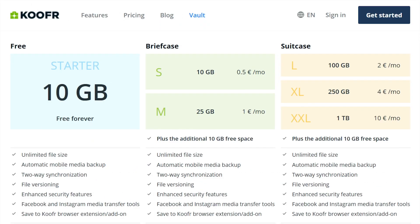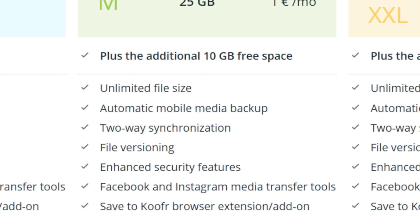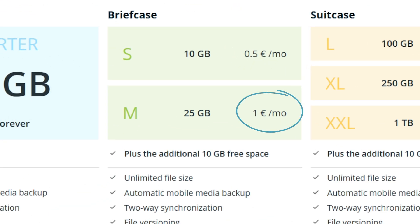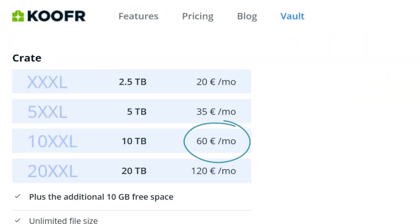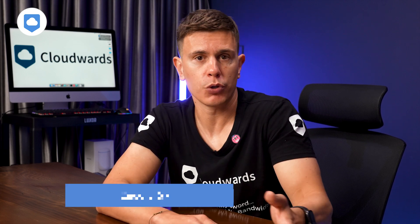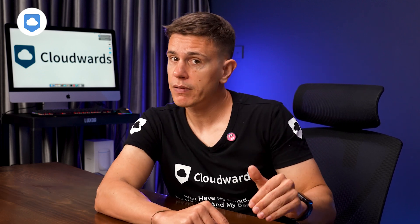Moving on to paid plans: their entry-level Briefcase S plan offers 10 gigabytes for 50 cents per month — same storage as the free plan, but with longer version history, more Kufer Vault storage, and unlimited sharing. The Briefcase M plan gives you 25 gigabytes for one dollar per month, while the Crate 10 XL plan offers 10 terabytes for 60 dollars a month. Compared to giants like Google Drive, which offers 100 gigabytes for around two dollars a month, Kufer isn't exactly the cheapest option.